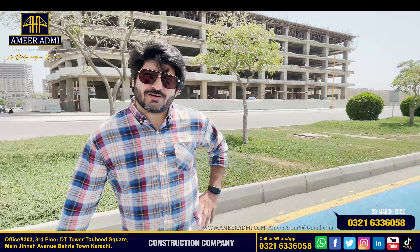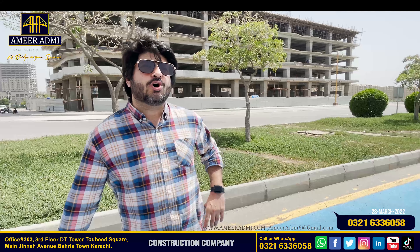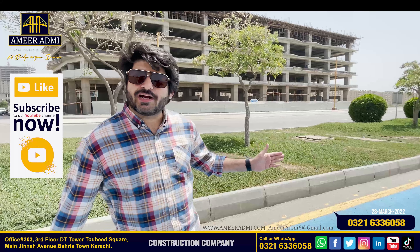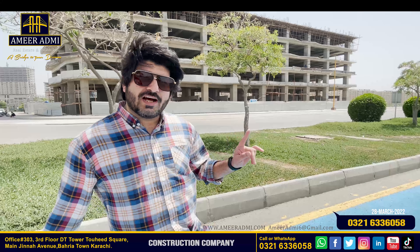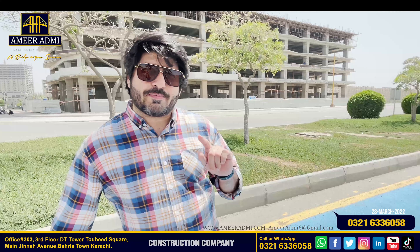Hello guys, I am Abdullah Khan from the platform of Amir Admi, and I am standing on Jena Avenue. This area has showrooms and apartments, and today I will be discussing Jena Avenue showrooms.